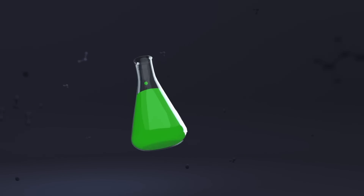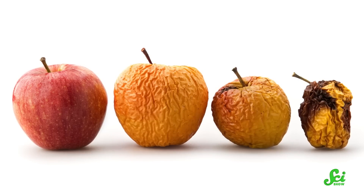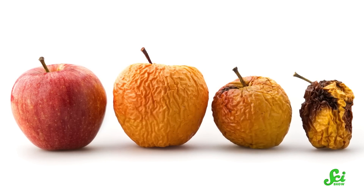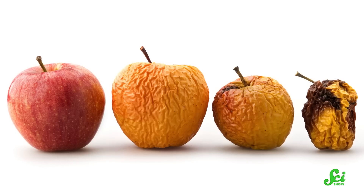And it all started with a guy going fishing. We know that things like meat and produce can spoil quickly. In warm temperatures, organic matter becomes an ideal breeding place for decomposers and pathogenic bacteria. Those microbes can make you sick, or at the very least, just make your food look and taste bad. So preventing foods from spoiling has been an important thing for us for an extremely long time.